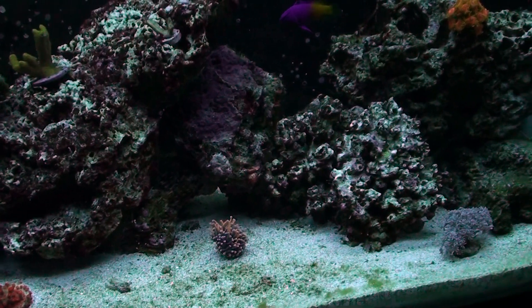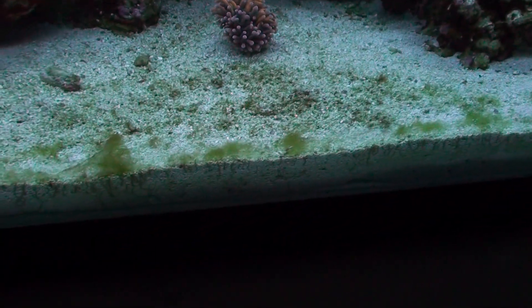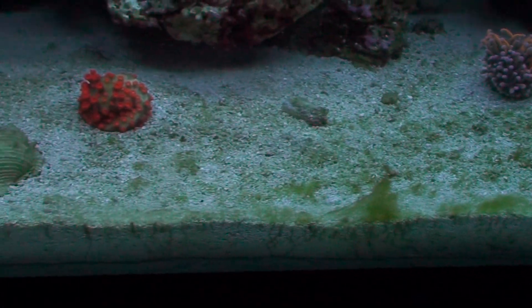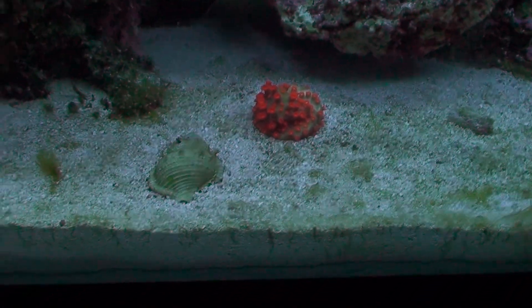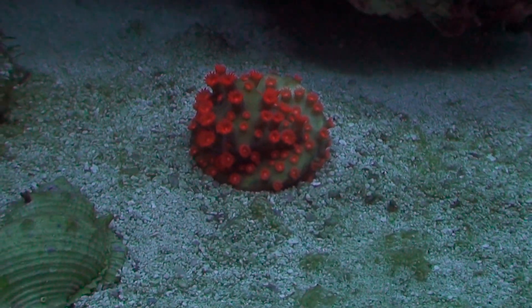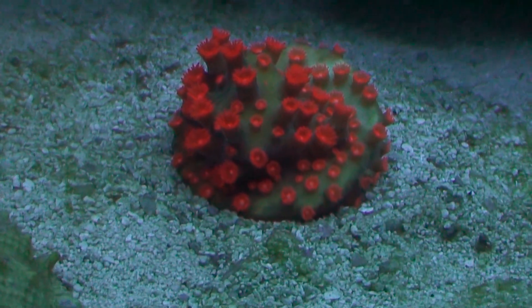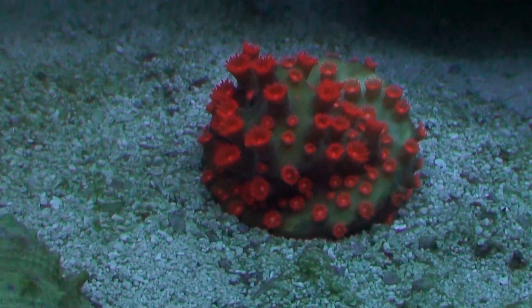Alright guys, this is my reef tank. You can see that there's still a little bit of hair algae going on — not crazy like it was. Doing way better. There's my wild-looking little guy — I forgot the name of him. But that's what he looks like under the lighting.